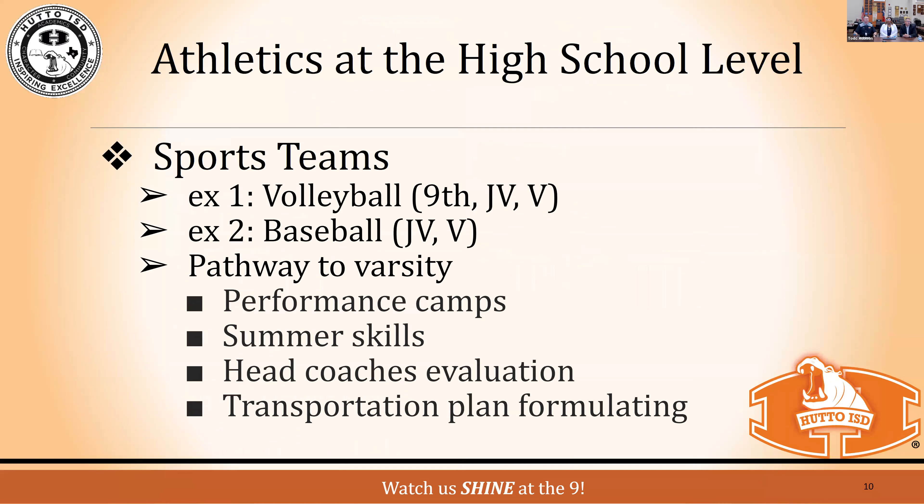There are differences in team levels across sports. Volleyball within District 25-6A will have freshman, JV, and varsity teams. Baseball does not have a freshman team — only JV and varsity. So each sport may have a different pathway for student athletes. We don't want any confusion: volleyball has a freshman team, but baseball and softball don't — they go straight to JV because of the sport's design. Communicate with head coaches and attend parent meetings to learn what each sport offers.